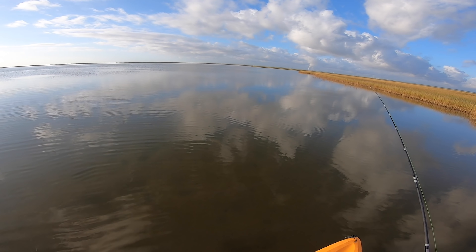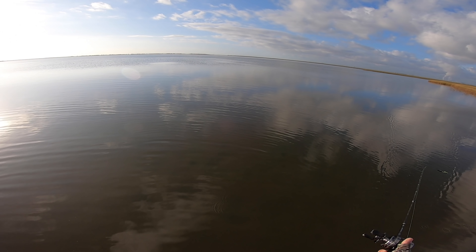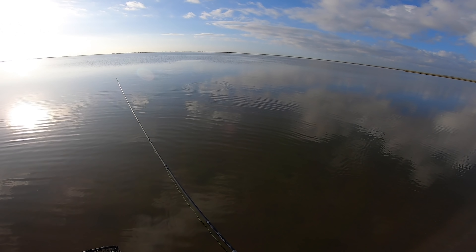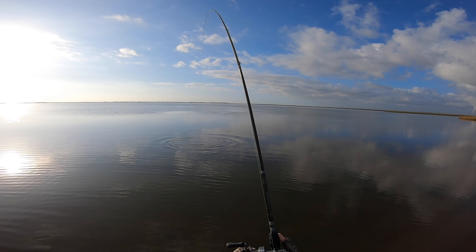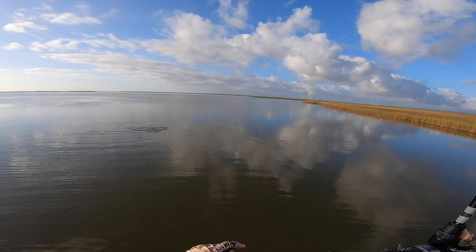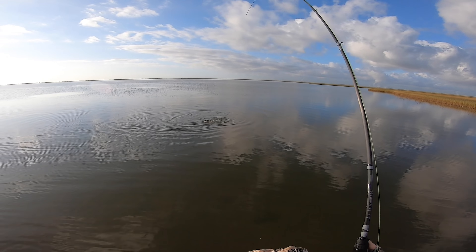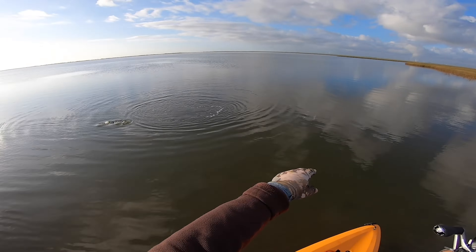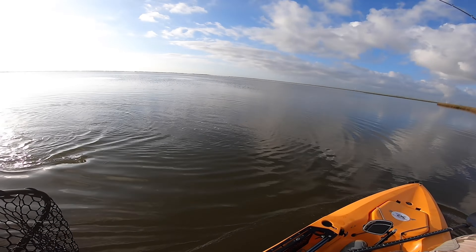Oh, there he is right there — there's a red, literally. There we go, got him! See, I knew it. That's a nice red! Listen to the drag on this Calcutta BFS. I saw — I heard a blow up, tossed to that general area, then finally spotted him close to the boat. He's heading away — that's a good red!